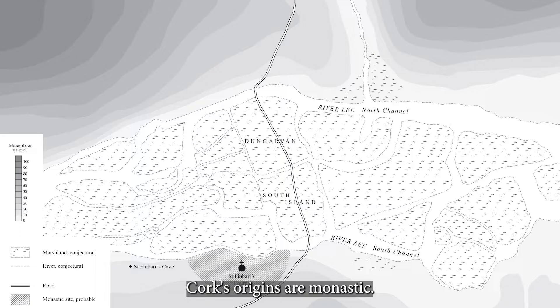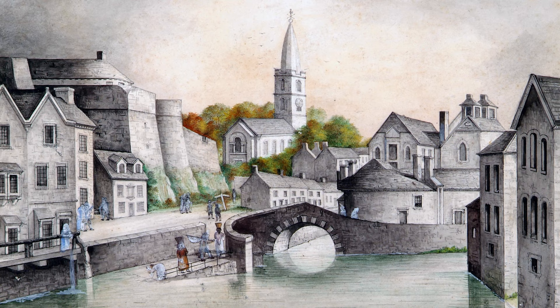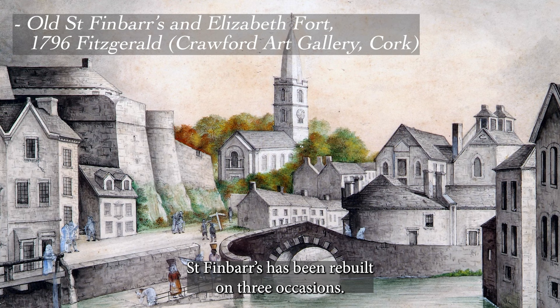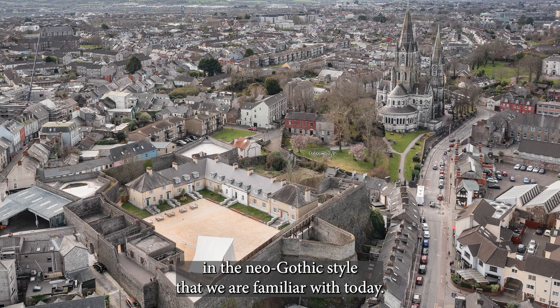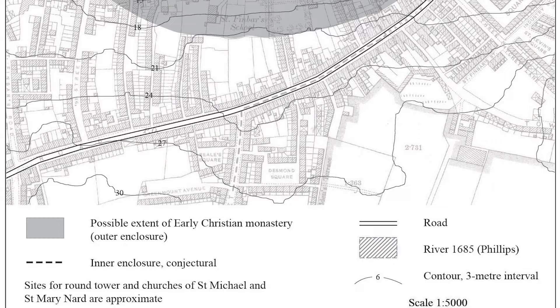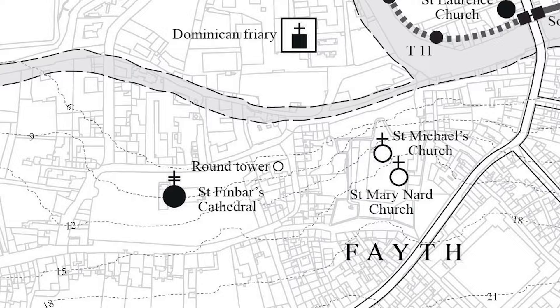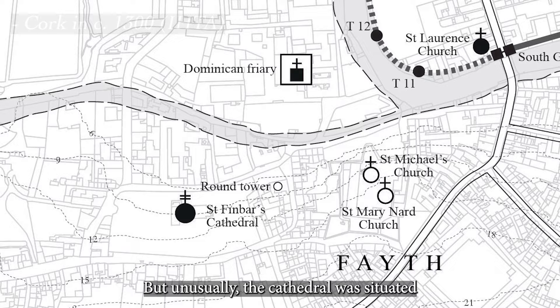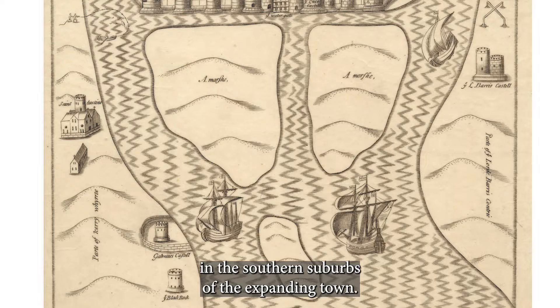Cork's origins are monastic. An early Christian monastery associated with St Finbar was reputedly founded in 623 AD. By the 12th century this had become a cathedral. St Finbar's has been rebuilt on three occasions: in the mid-12th century, in the 18th century, and finally in about 1870 in the neo-gothic style familiar to us today. The layout of nearby streets indicates that enclosures surrounded the original monastery, but unusually the cathedral was situated in the southern suburbs of the expanding town.